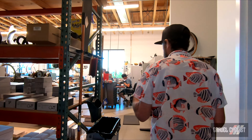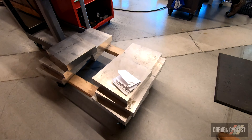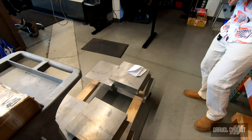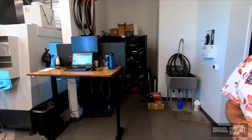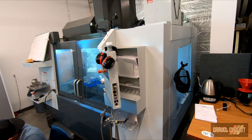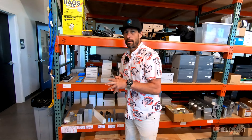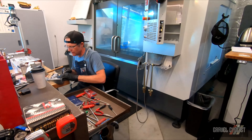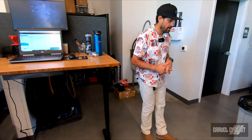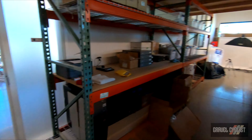So basically all of our custom frames begin their journey as a big block of aluminum. We're able to fully customize the geometry for our customers, and we tool up a full suite of seat cluster, bottom bracket, and head tube depending upon their geometry. And that begins right here at the CNC machine with our very own legendary Mike Olson. Once he's done with those, we'll head next door and show you what happens with the rest of the process.